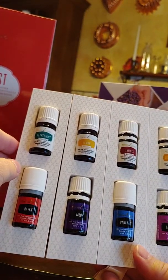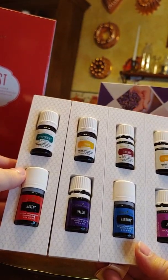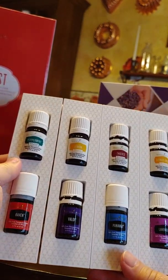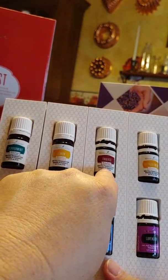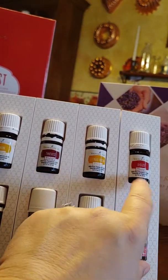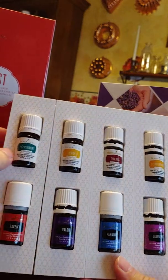Now that I've got a cold, I might even be willing to try Peppermint. We'll see — I want to do a little more research on that. So we've got Peppermint, Lemon, Thieves Vitality, Citrus Fresh Vitality, and DiGize Vitality — that one is for your digestive system. These are all Vitality oils, so they can all be safely consumed.